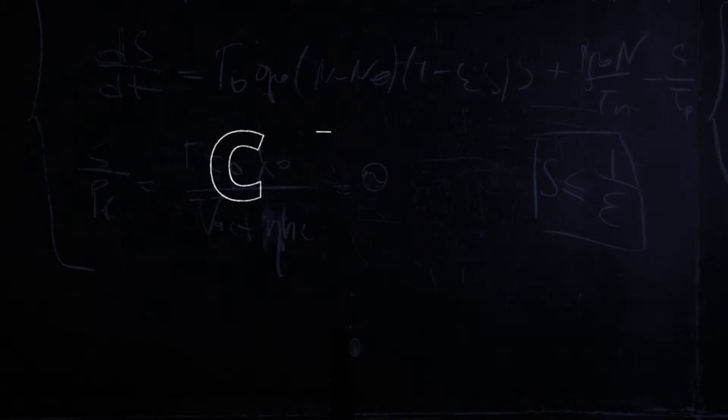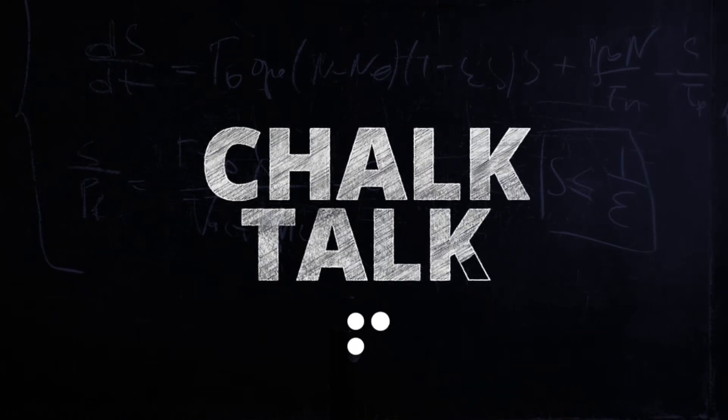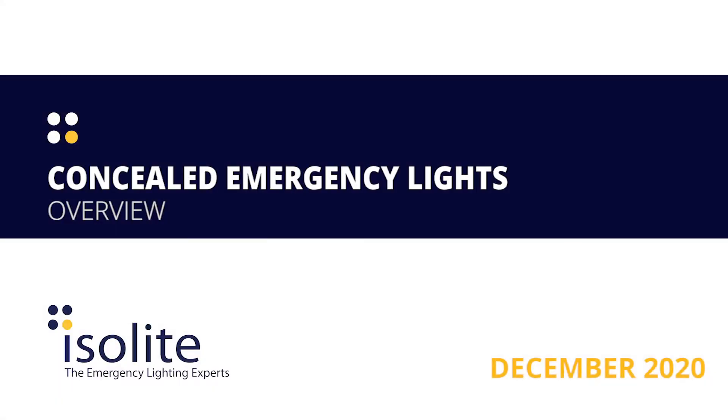The following Chalk Talk is brought to you by Isolite, the emergency lighting experts. Stay educated, my friends. As Roman poet Ovid said, the cause is hidden, the effect is visible to all.